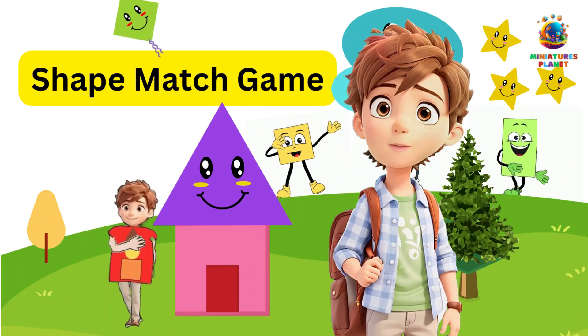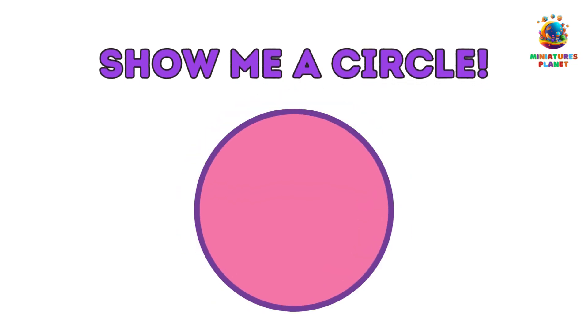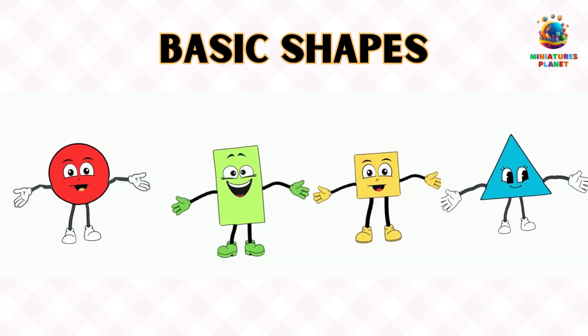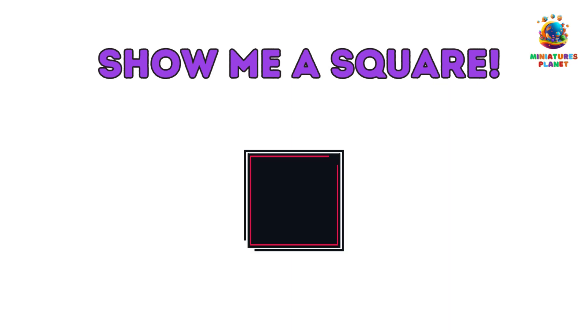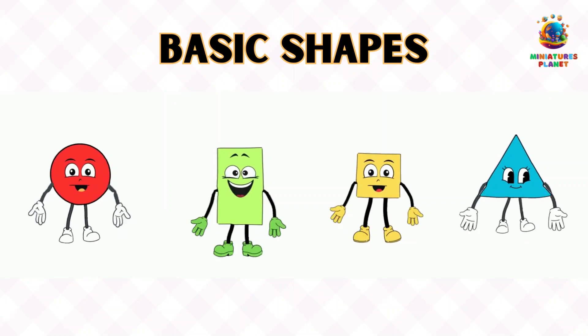Shape Match Game — Number 1: Show me a circle! We'll show you a picture of a circle. Now it's your turn to find something in your room that's shaped like a circle. Can you do it? Great job! Number 2: Show me a square. Here's a square for you to see. Look around and find something square-shaped in your room. You're doing fantastic!